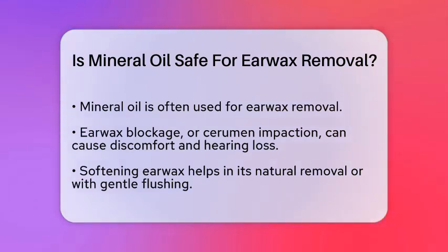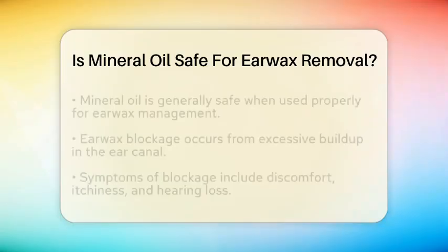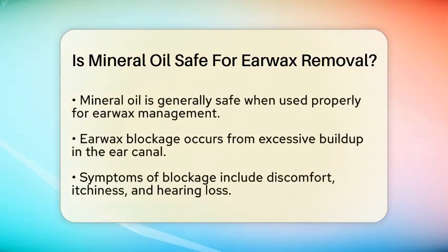From an ear, nose, and throat perspective, mineral oil is often recommended for its ability to soften and loosen earwax. This makes it easier to remove the wax naturally or with a gentle ear flush. Generally, mineral oil is considered safe for this purpose when used correctly.